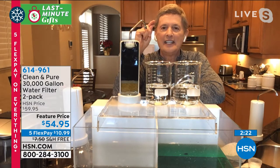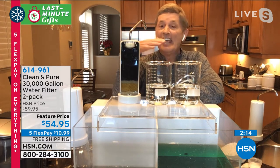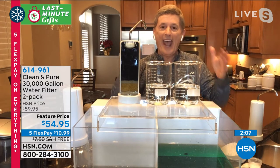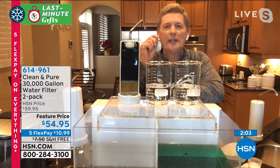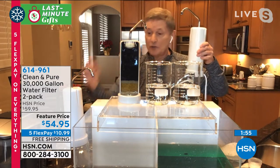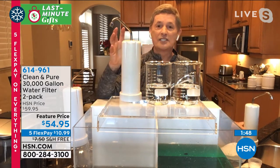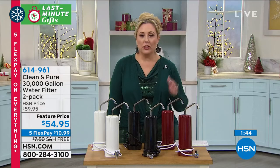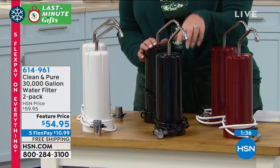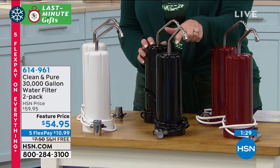Every time you turn that tap on for the next 30 years times two — 60 years — you're never going to have to worry about bad odor, bad taste, chlorine, or sediments. Our guarantee is simple: get this at home, and if it's not the best tasting cup of coffee, glass of water, iced tea, or lemonade you've ever had, I don't want you to keep it. You're getting two of them, which breaks down to about $27 each to have 30 years of clean, pure water. Keep one, gift one. Guaranteed delivery in time for Christmas, free shipping.